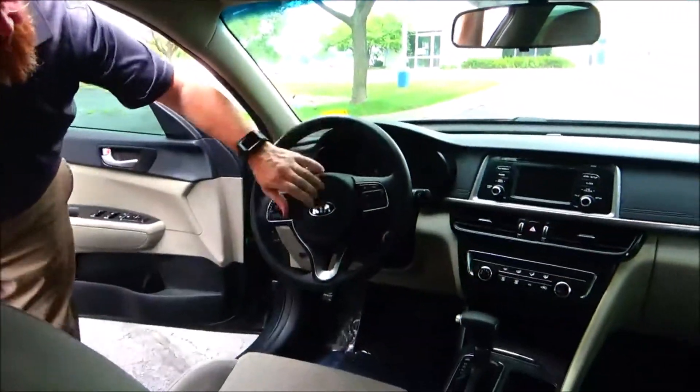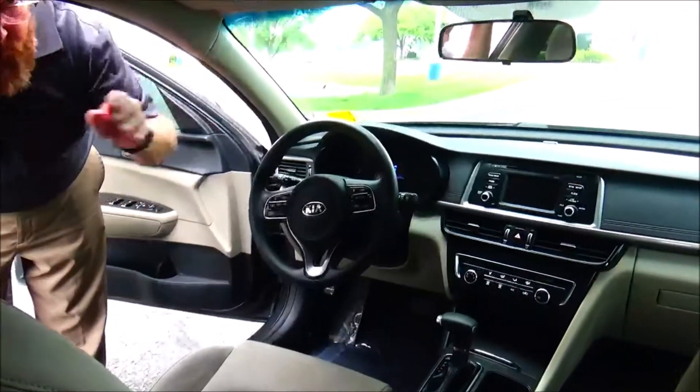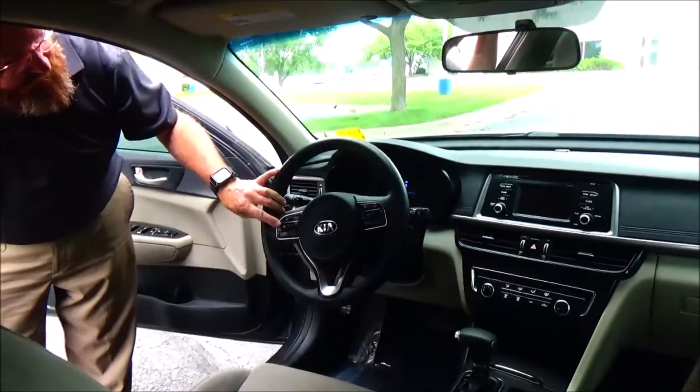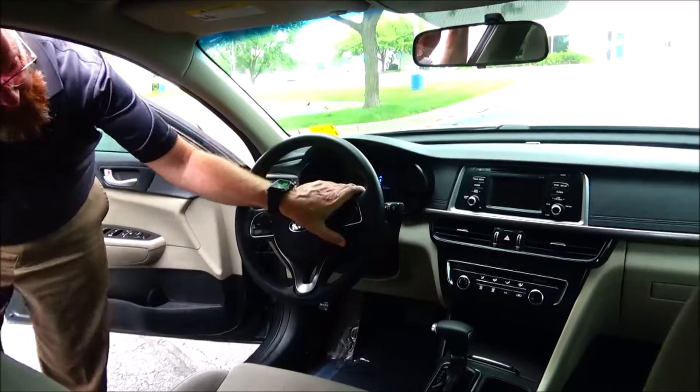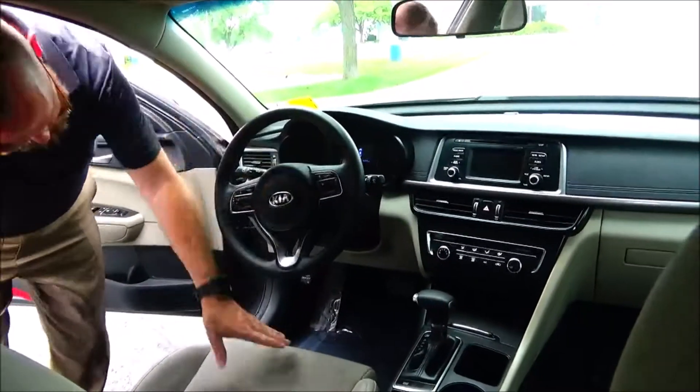On the interior, driver and passenger side airbags, side impact airbags, side curtain airbags. Fingertip control for your radio, Bluetooth, cruise control, tilt steering, and intermittent wipers.